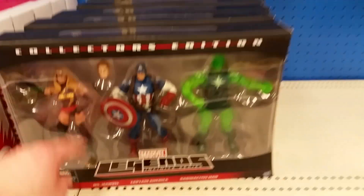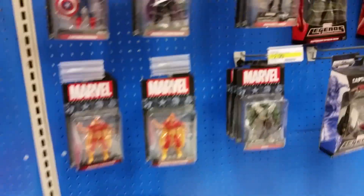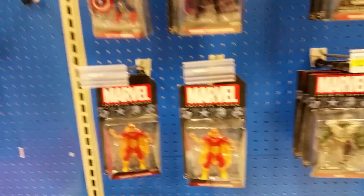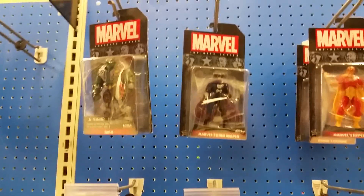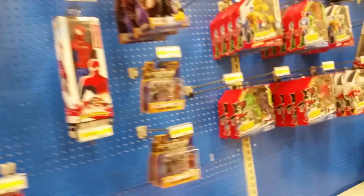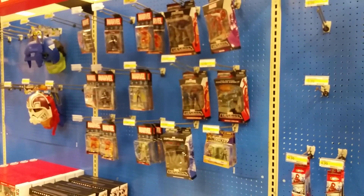As far as Marvel they've got plenty of those — price cut $39.99. Some of the smaller little figures, and some of the Legends. I think that's it — I'll see you guys on the next toy hunting episode, peace!